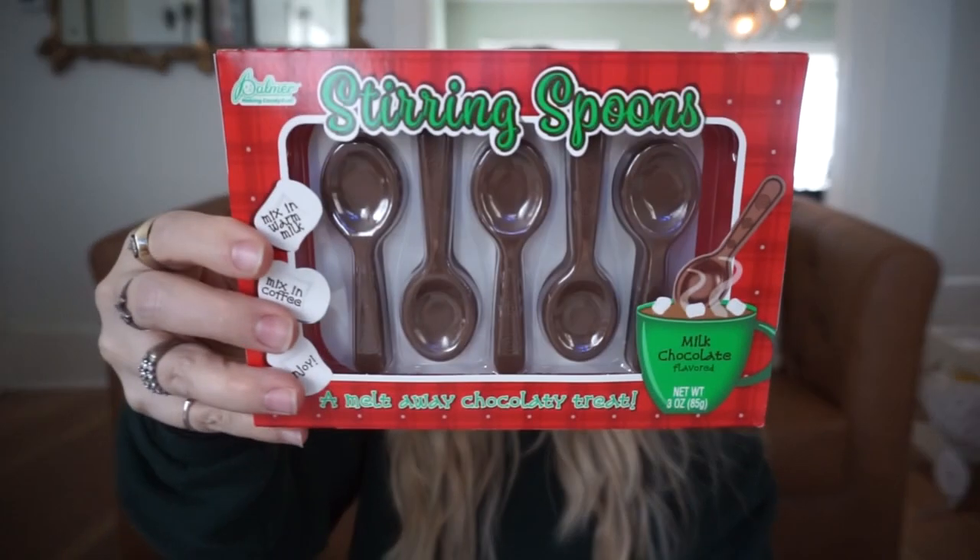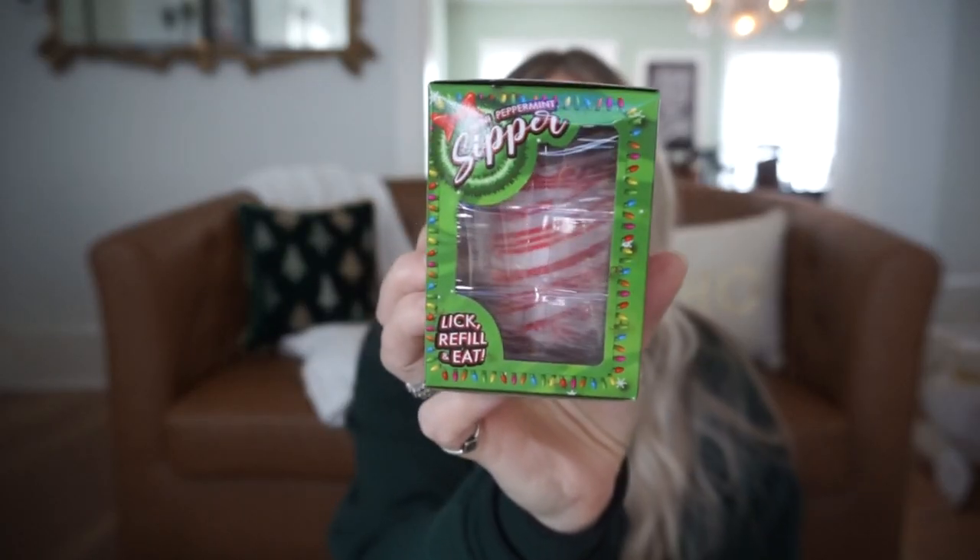Another thing that I found were these chocolate stirring spoons — get out of here, this is so cute! Perfect for a little hot cocoa bar. Another thing I saw was this mini peppermint sipper: lick, refill, and eat. I don't even know — it's so crazy but I just think it's so cute. All this stuff will be so cute decorating my little hot cocoa area that I'm going to do mixed with my coffee bar.